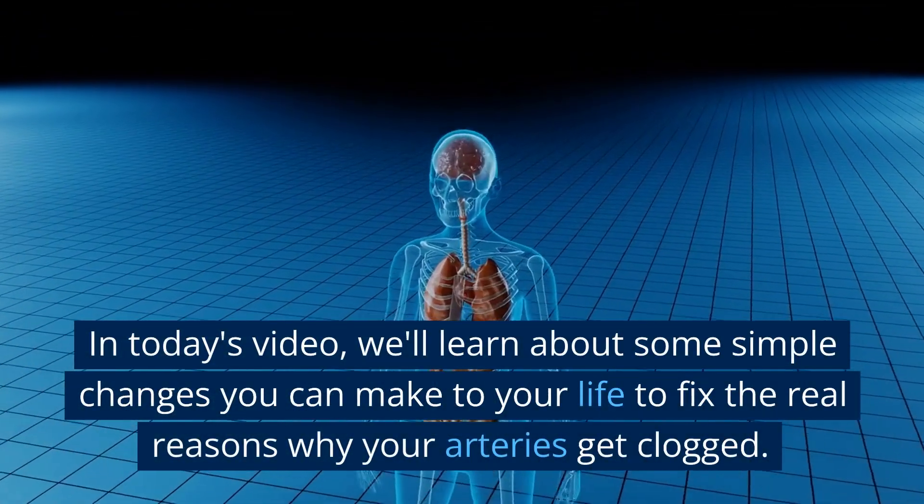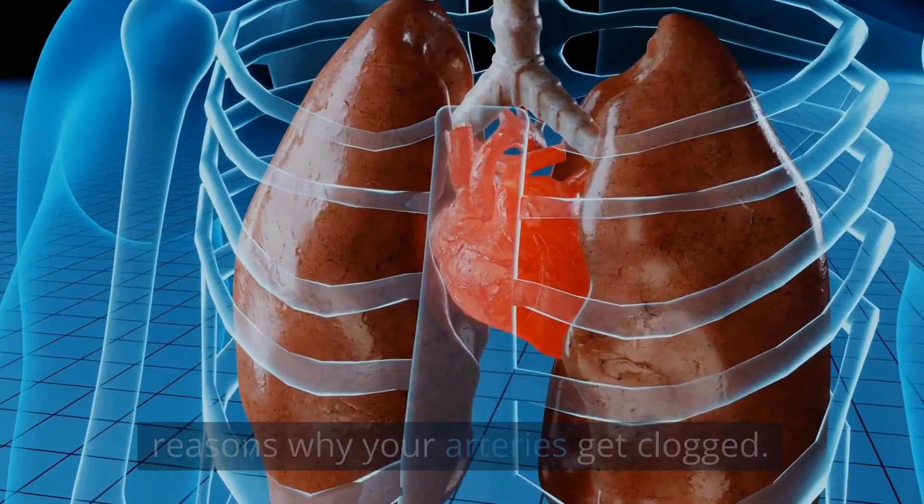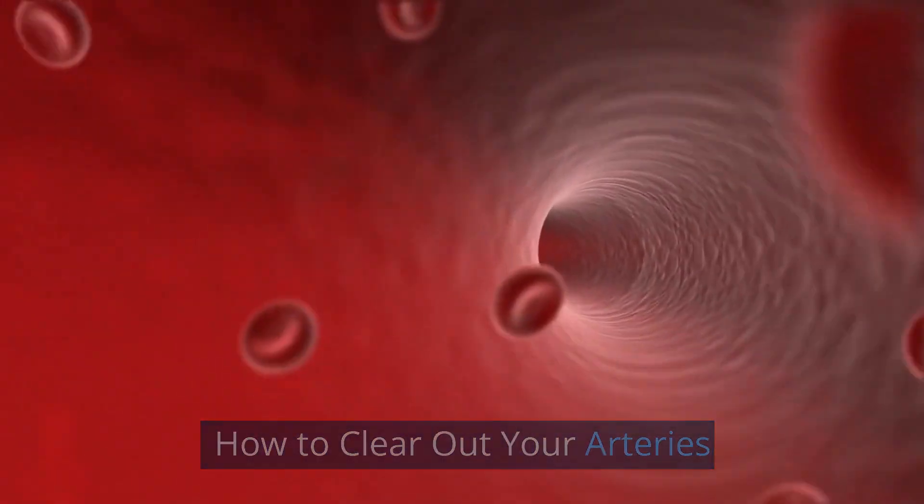In today's video, we'll learn about some simple changes you can make to your life to fix the real reasons why your arteries get clogged — how to clear out your arteries.